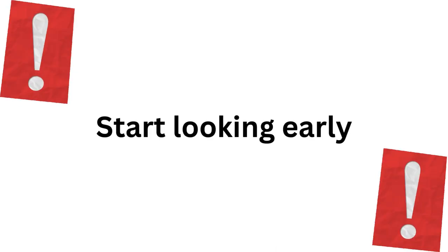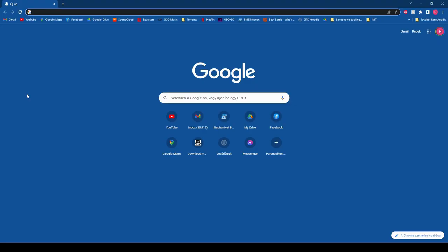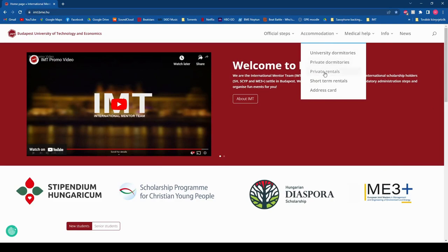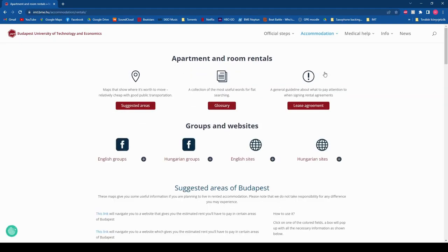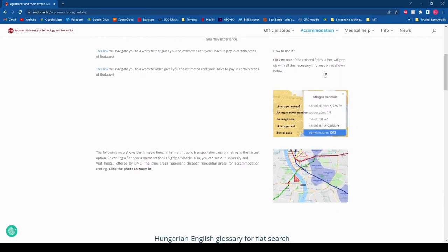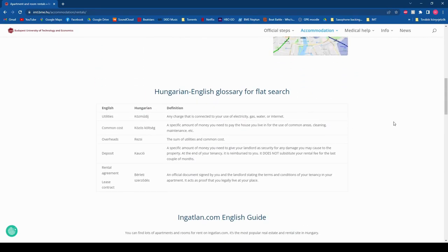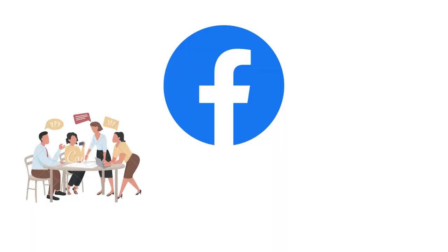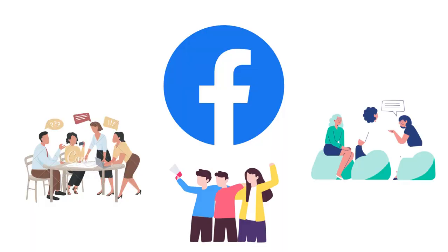If you are looking for an apartment or a room to rent, check out the private rentals section under accommodation on the website. Here you will find a lot of really useful basic information about renting as well as English and Hungarian Facebook groups and websites. We recommend that you join all of these groups and check out the websites even before coming to Hungary to get a better idea about your options and costs.